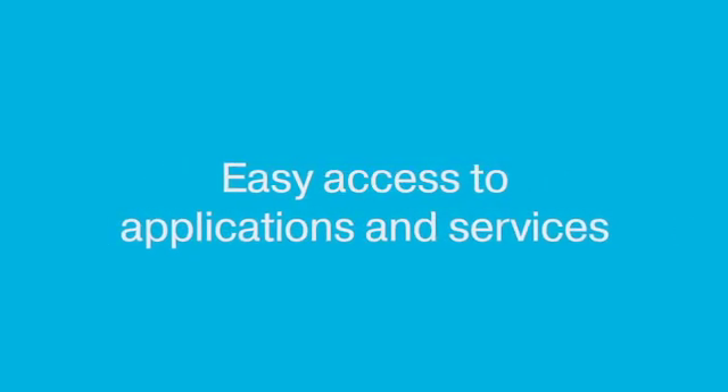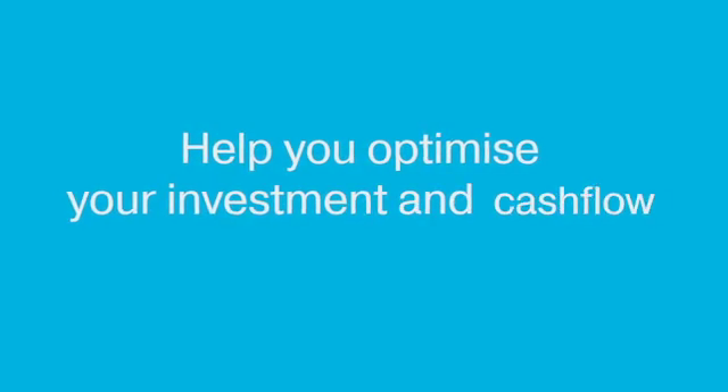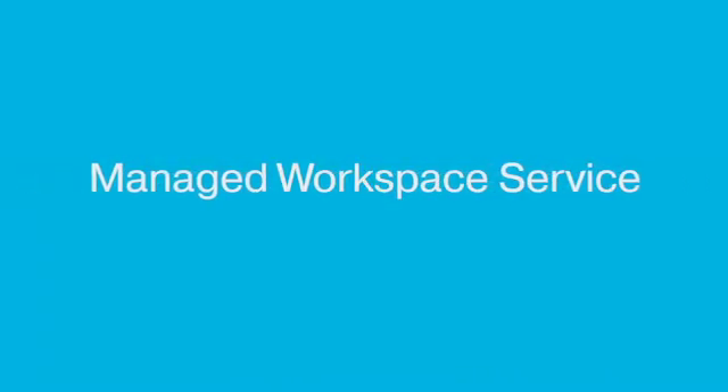Windows Virtual Desktop is a great platform that will enable you to help keep your employees productive by providing them with easy access to the applications and services that they need. If this is something you'd like to explore further, then our WVD workshop is a great place to start. Workshops will provide you with guidance and advice on the technology and migration options available to you, and ways to pay that will help you optimize your investment and cash flow. In addition to helping you design and deploy your environment, we can also help you support it via our managed workspace service.